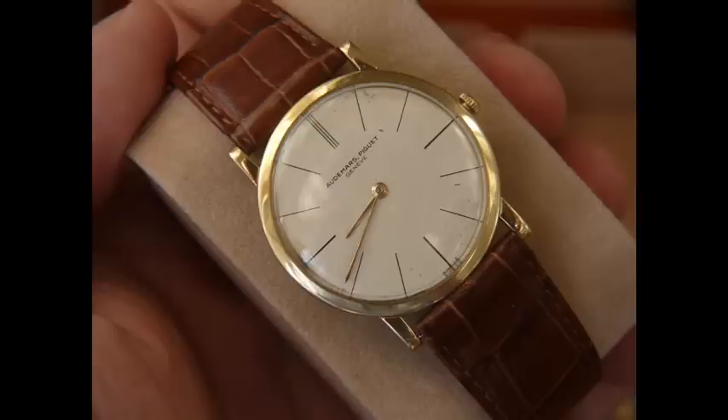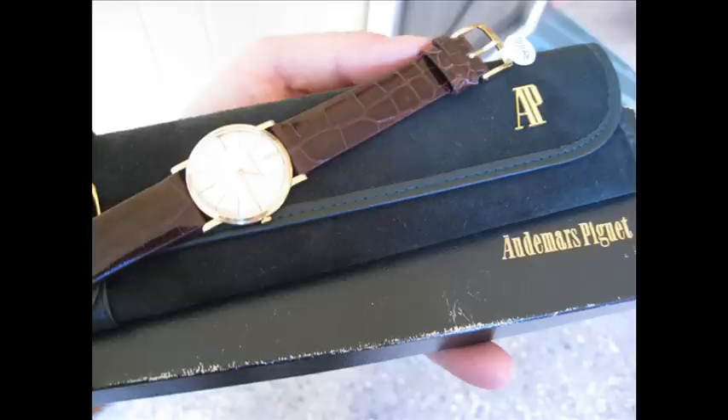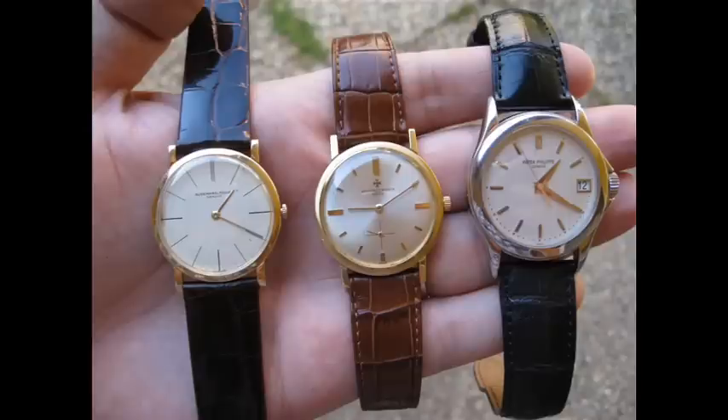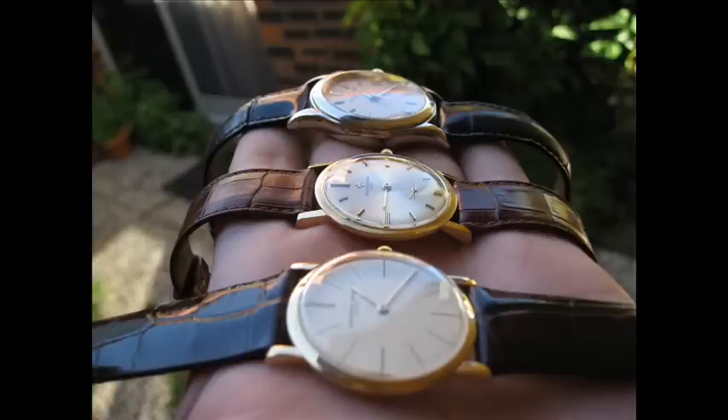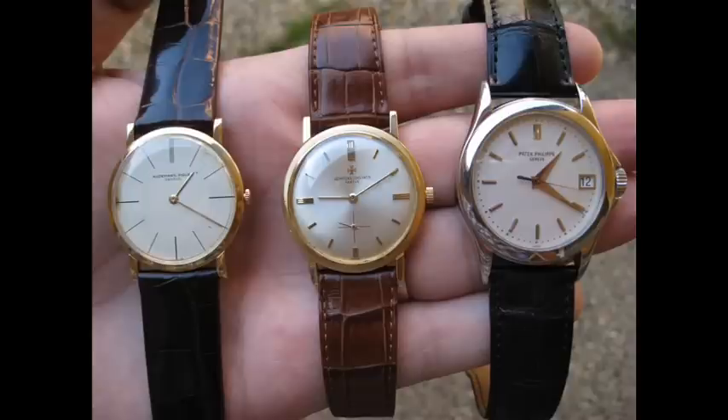The dial on this piece is a little bit worn and I'm humming and harring about whether I should get it repainted or just leave it. Another option is to try and get a replacement dial from Audemars, but the prices on anything from Audemars are very expensive. I'd probably be looking at about $1,200 for a dial, which is a lot of money considering the value of this wristwatch — it's a little bit small and a little bit out of vogue, so you're certainly not going to recoup that value.